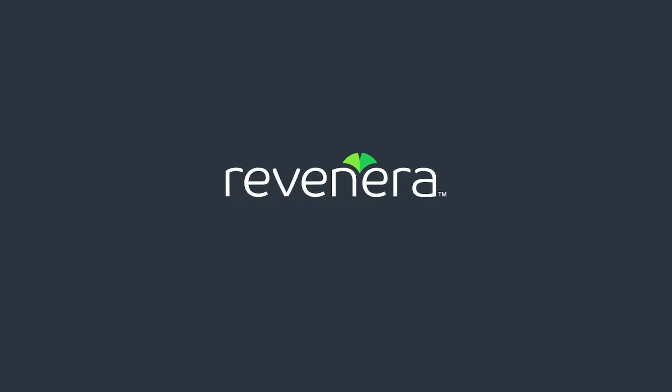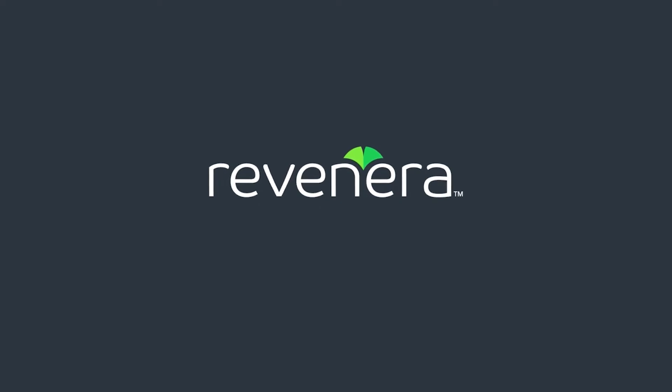Empower the use of open source with software composition analysis from Revanera.